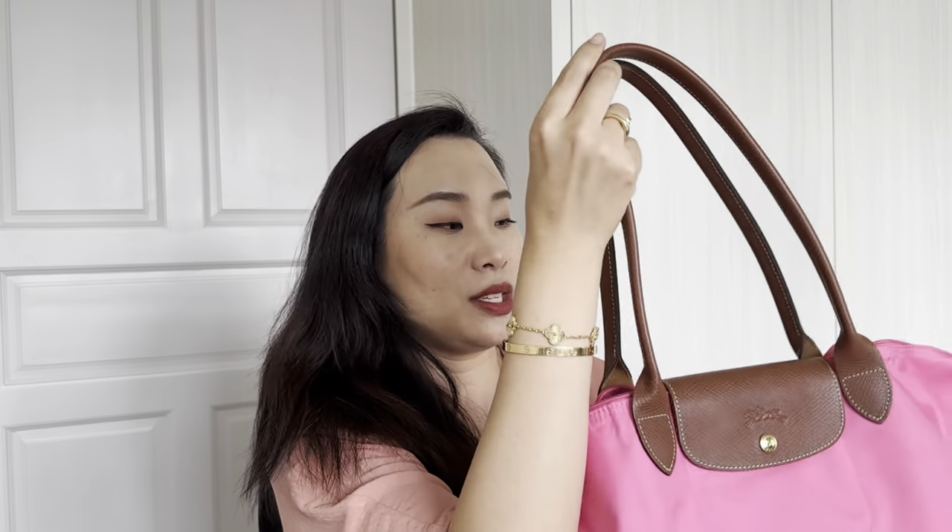If there's a Longchamp in Daimaru, Takashimaya, or another department store, you as a foreigner or tourist get an extra five percent off on top of the ten percent tax rebate — so a total of 15 percent off. You don't get that extra five percent from the boutique store. This bag is a regular tote, almost medium size. I have a Neverfull insert inside, and I chose the longer straps so I can wear it on my shoulders.